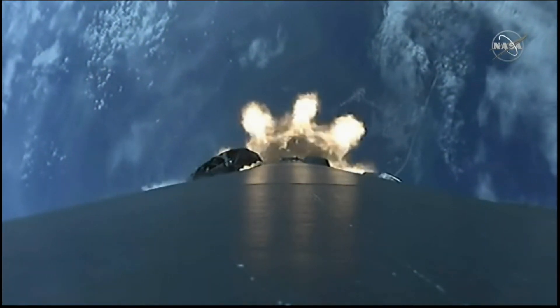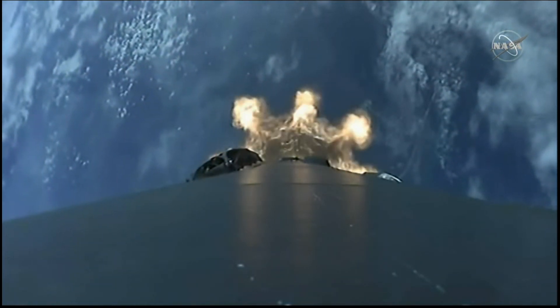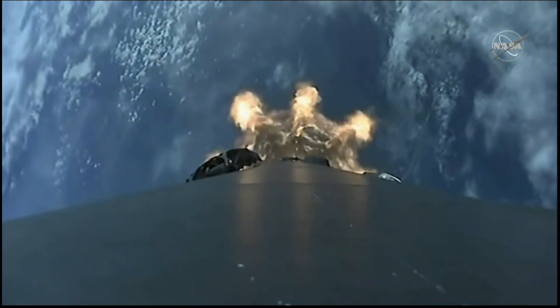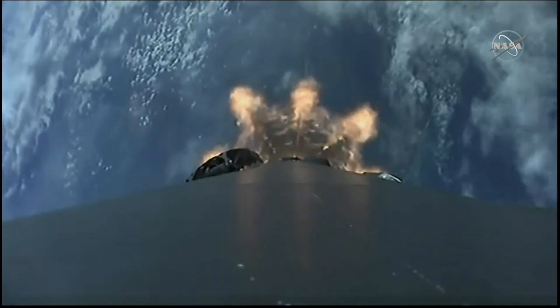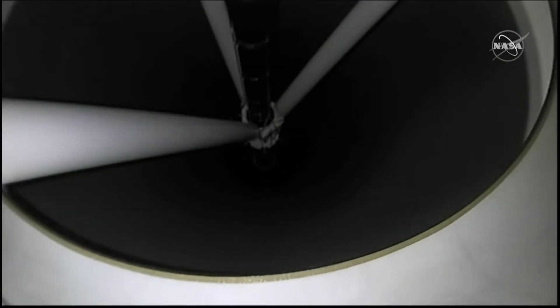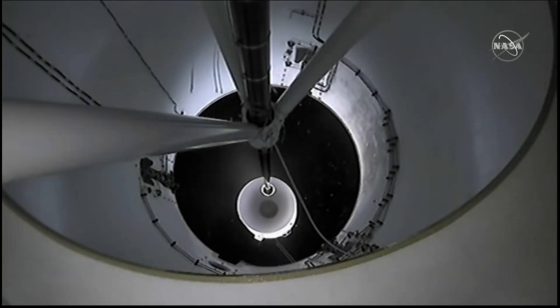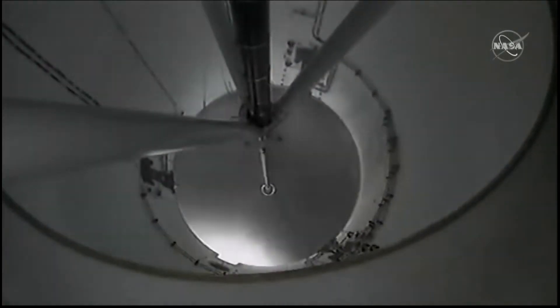And there's the Cape getting smaller and smaller. And down they go. Stage separation confirmed. And there goes the booster, which is coming back to land here at the Cape.